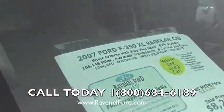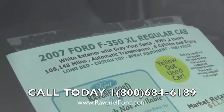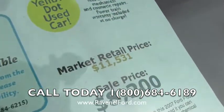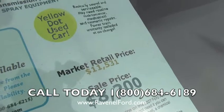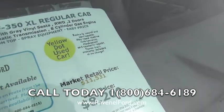Here's the mileage: 106,000. Automatic transmission, V8. Let's look at the price — $11,531. You can go online to NADA or Kelly Blue Book and see those prices right there.